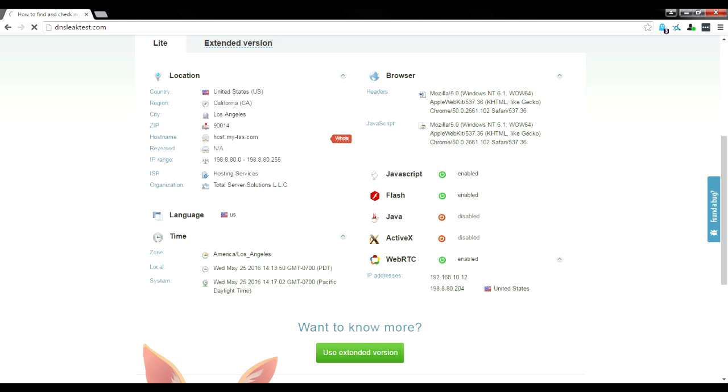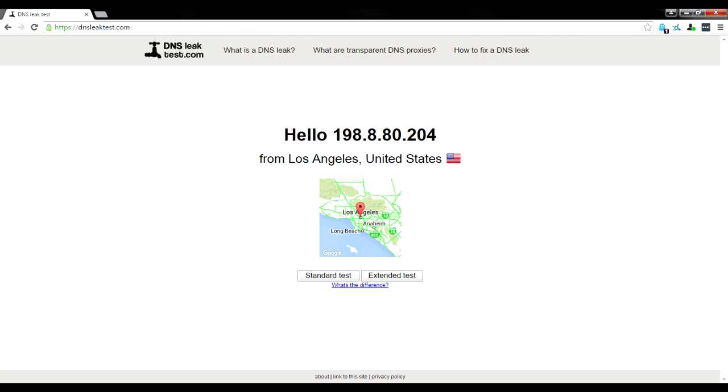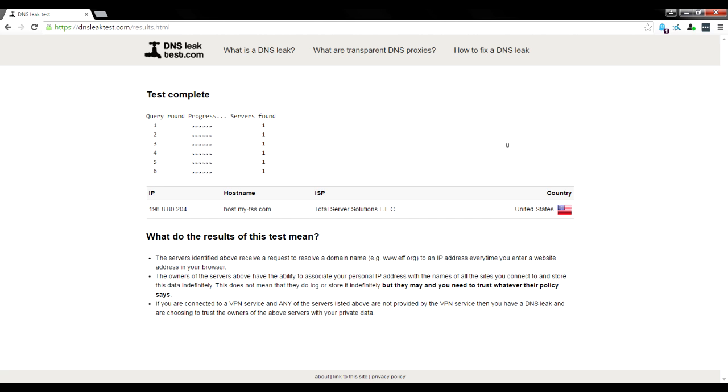The next site we're heading to is dnsleaktest.com. This will let us know if we have a DNS leak — a DNS leak basically lets your internet service provider know every website you've been on. We're going to click Extended Test. It runs six tests, and as you can see it shows our VPN IP address: 198.8 and our ISP is Total Server Solutions. We only have one DNS server that showed up, but you may have multiple — anywhere from five to ten. If you see multiple, don't get too worried.